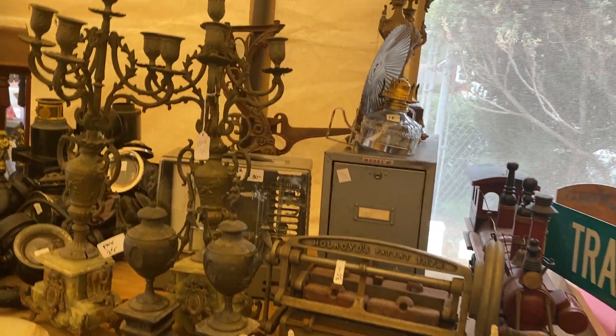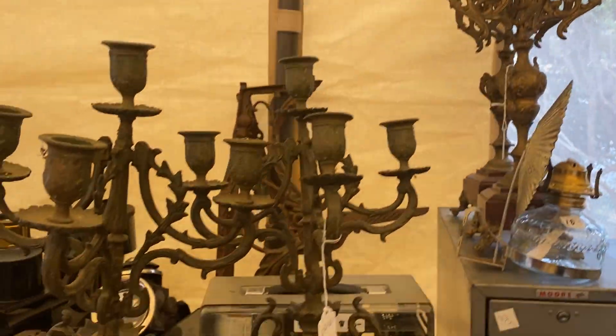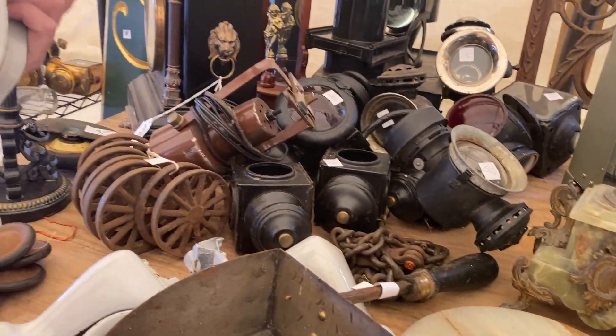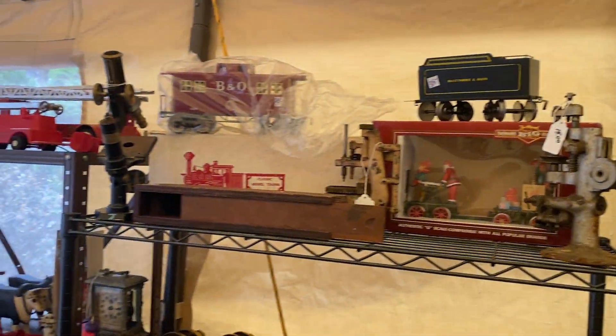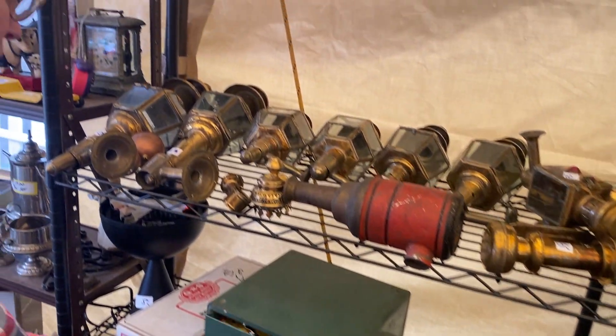And then there's all kinds of things to make things out of — architectural pieces that are metal, wood, ceramic, and enamel. Cool lanterns. Little cast iron legs, enamel legs. Clocks. We have wagon wheels. And in here, just clock parts — that's cool.